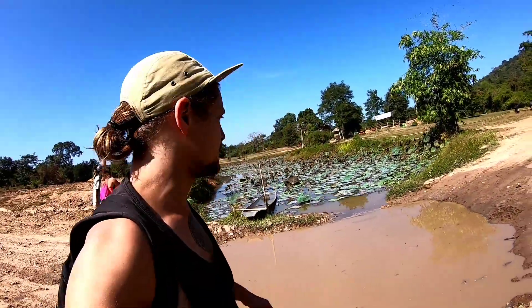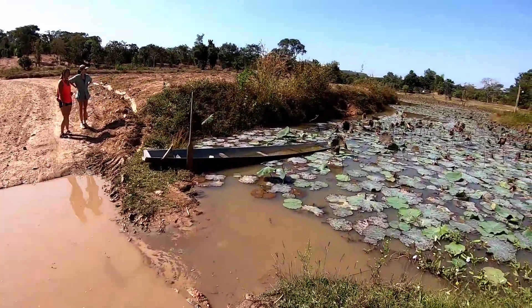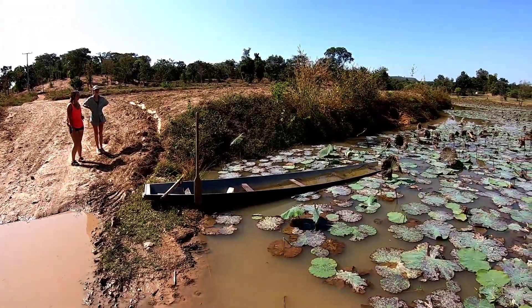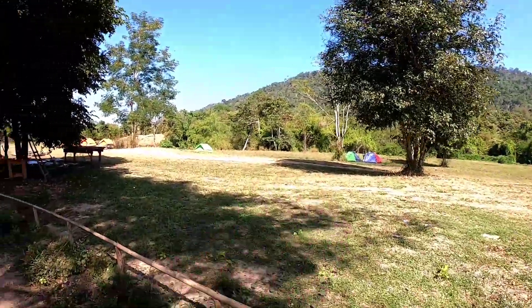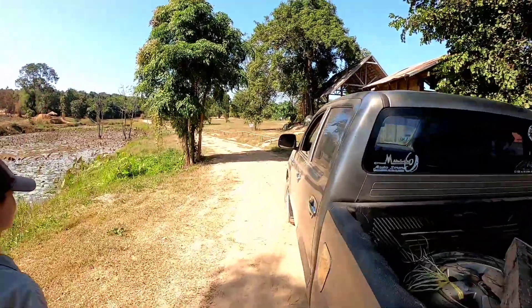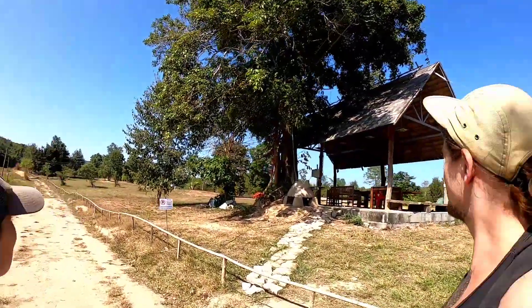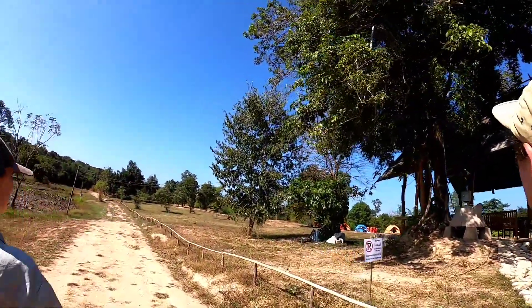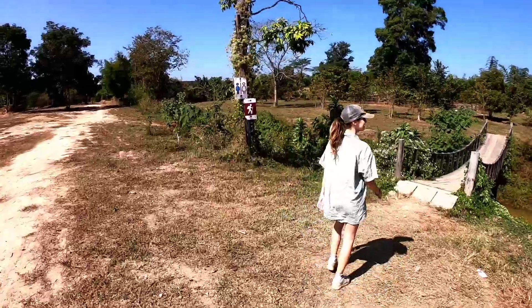We're getting closer to the camping spot and we just saw a little pond. Look at the boat — it looks very Southeast Asian style, really bright blue. This is the camp area where you camp. There's a beautiful pond with a little path across it. You could come here, wake up in the morning, hike all the way up the mountain, come back and have breakfast. There's even a barbecue set up over there.